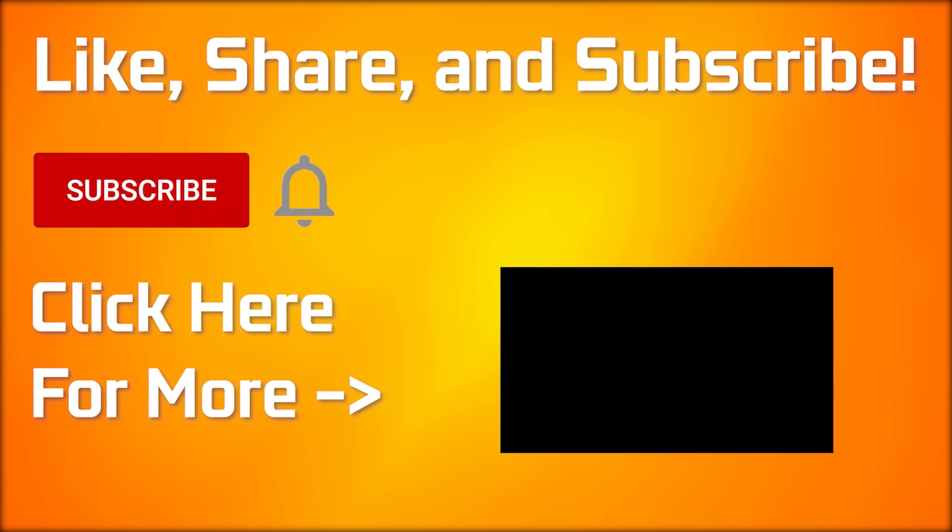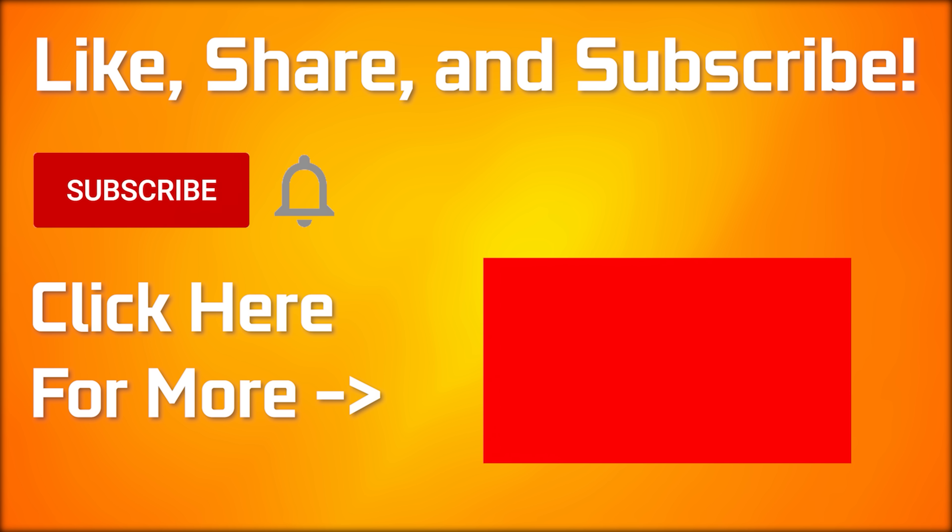If you made it to the end of the video, be sure to drop a like. Every time you do, AMD and NVIDIA get more stock. If you want to see more, click here — you won't be disappointed.